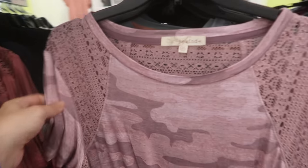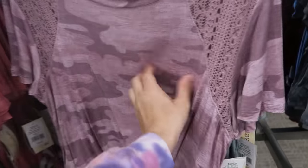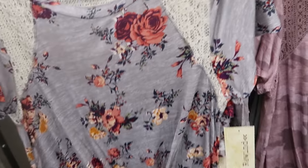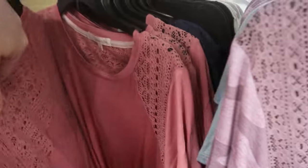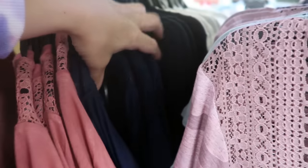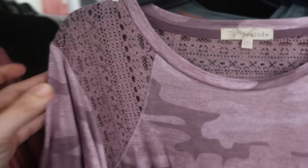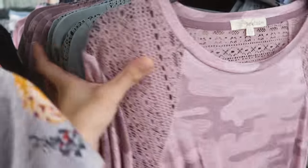They also have these lace flutter sleeve tees. There's a little twist front detail and they're pretty stretchy with a soft fabric. They're $19.99. They have it in floral gray, floral green, terracotta, navy, black, camo, purple, pink, and solid olive.